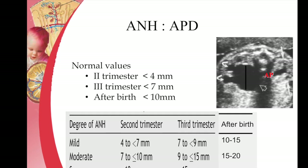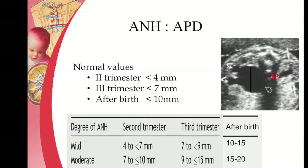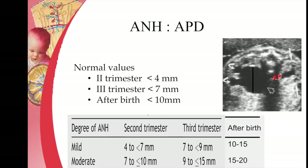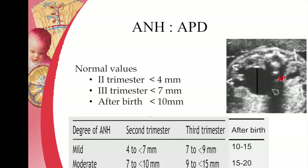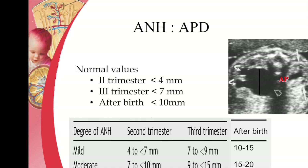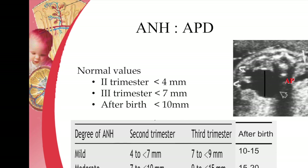Less than 10 mm after birth can also be considered normal and parents can be positively reassured. On the other hand, if the hydronephrosis is more than 10 mm in the second trimester, 15 mm in the third trimester, or 20 mm after birth, then we have to warn them that it could be a severe hydronephrosis.